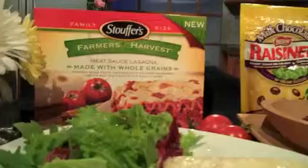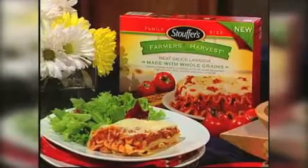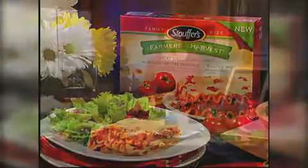The best way to make sure everyone's nutritional needs are met is to plan ahead. Like these Stouffer's Farmer's Harvest family size entrees. This is the meat sauce lasagna here, and it is a delicious entree that is made with the same ingredients you would use at home.